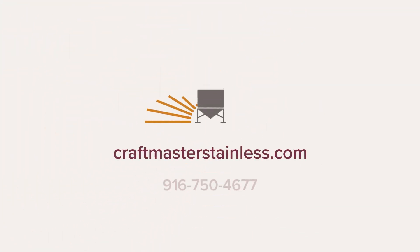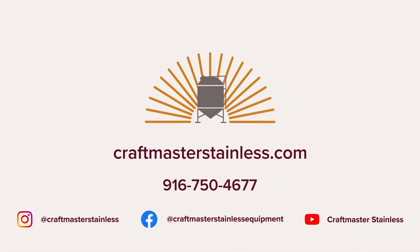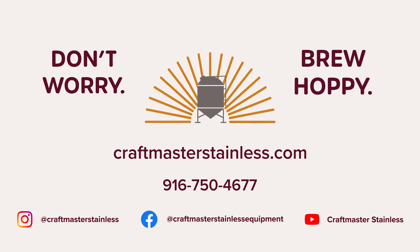If you're ready to change the game, give us a call at 916-750-4677 and talk to our Brewhouse Specialist, or visit us at craftmasterstainless.com for more information. We look forward to talking to you soon.